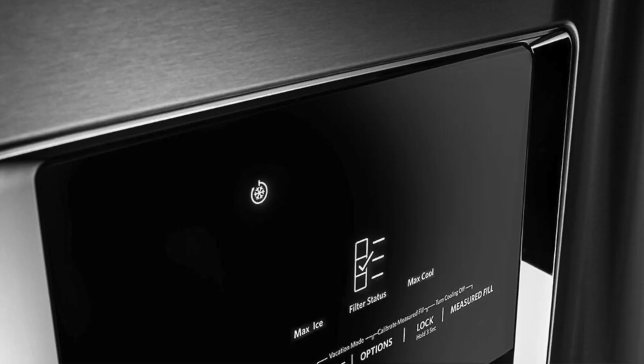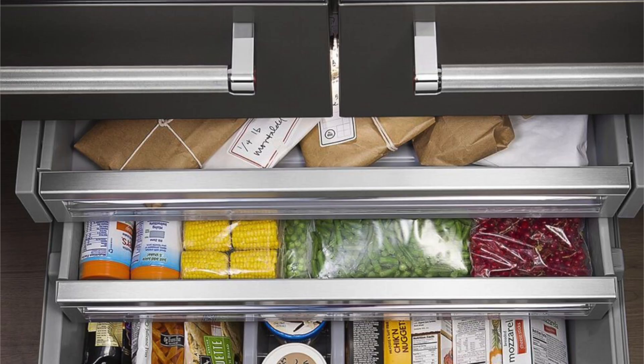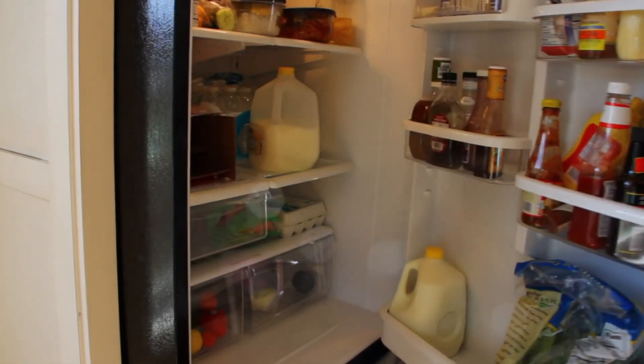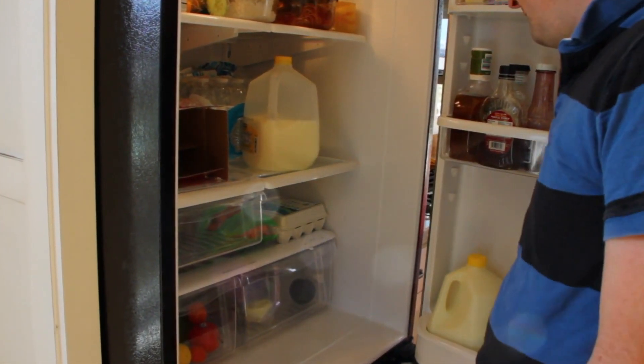KitchenAid offers many different appliance options to suit your specific needs, but this unit is a standout. From the design to the features and benefits, this model is head and shoulders above other choices on the market. Feel free to pick the one that fits you best from the links in the description below. See you next time — thank you for watching!